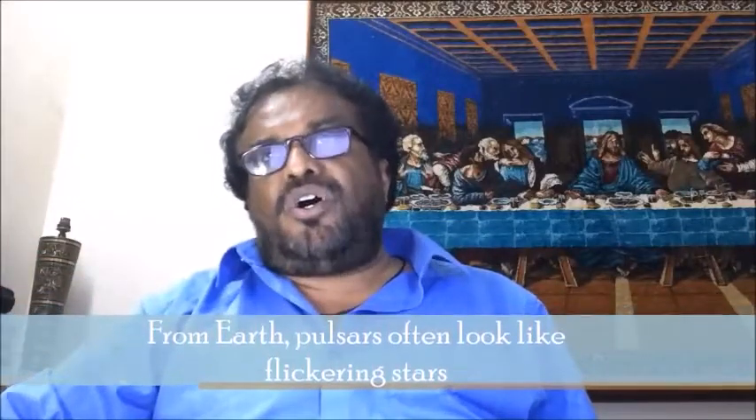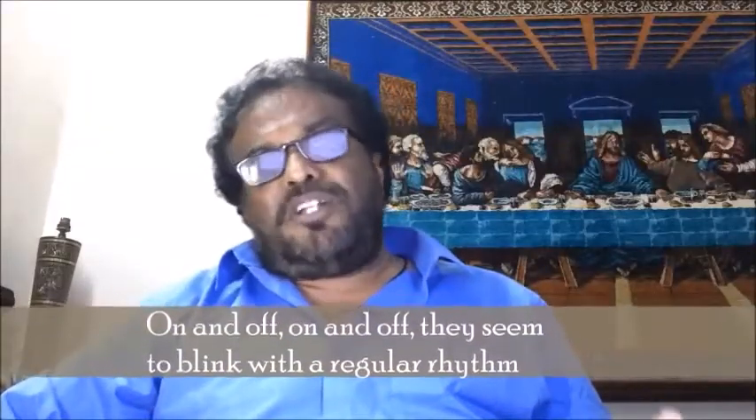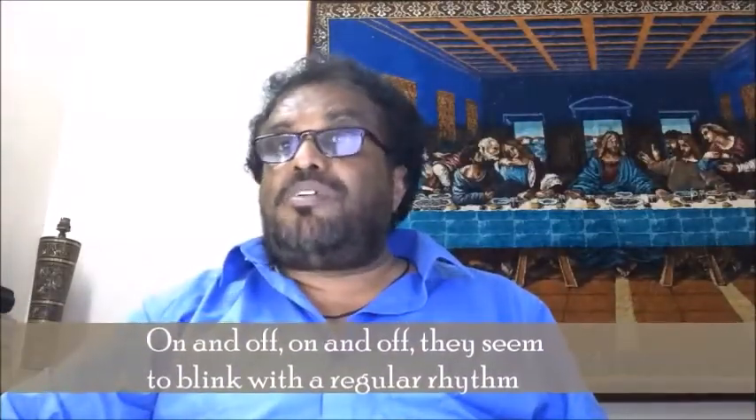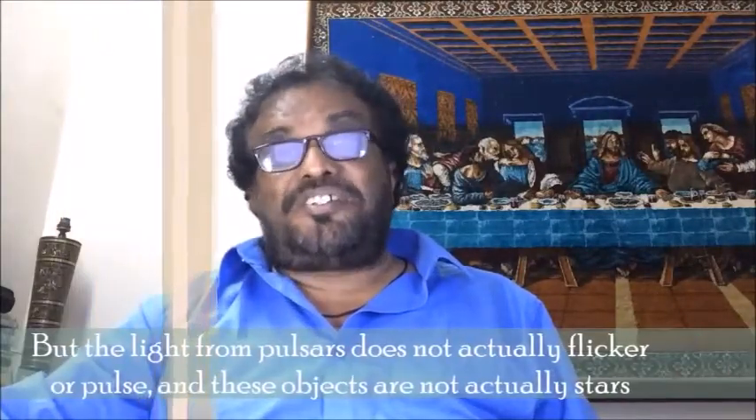On and off, on and off, they seem to blink with a regular rhythm. But the light from pulsars does not actually flicker or pulse, and these objects are not actually stars.